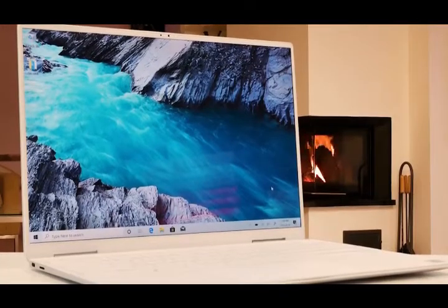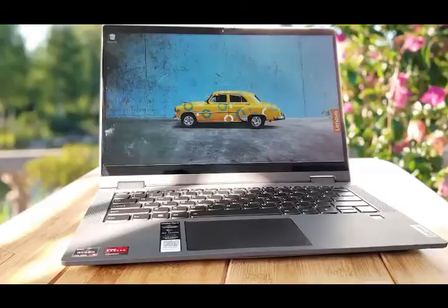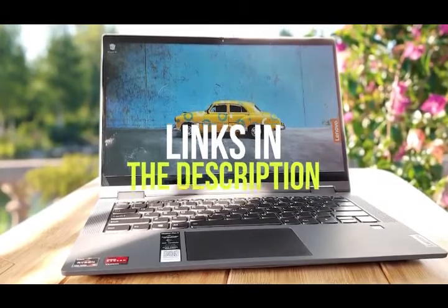Whether you're looking for two-in-one versatility or a more powerful laptop with packed specs under the hood for more intensive projects, I'll have the product for you. If you want more information on the best and most up-to-date pricing on the products mentioned, be sure to check the links in the description below. Okay, so let's get started with the video.